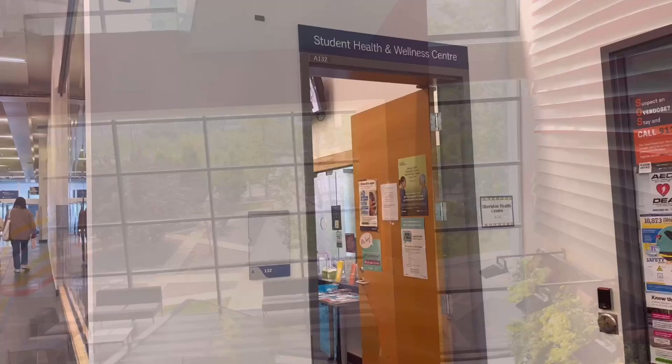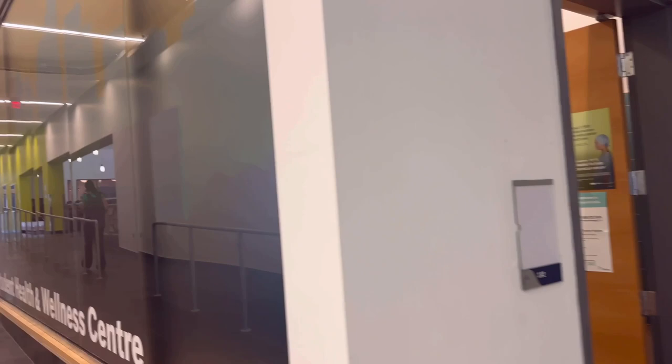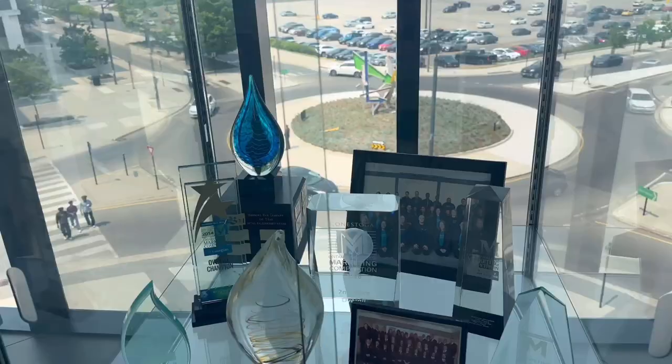This is the Student Health and Wellness Center. If you're not feeling well, you can come and meet a doctor or anyone — they will definitely assist you. You can also get printing done here. If you have assignments, notes, printouts, etc., you can get that done.